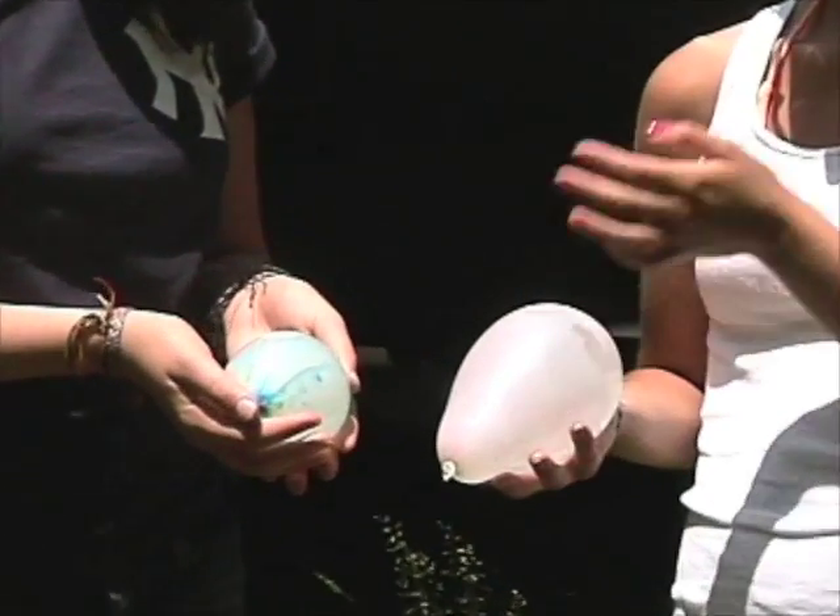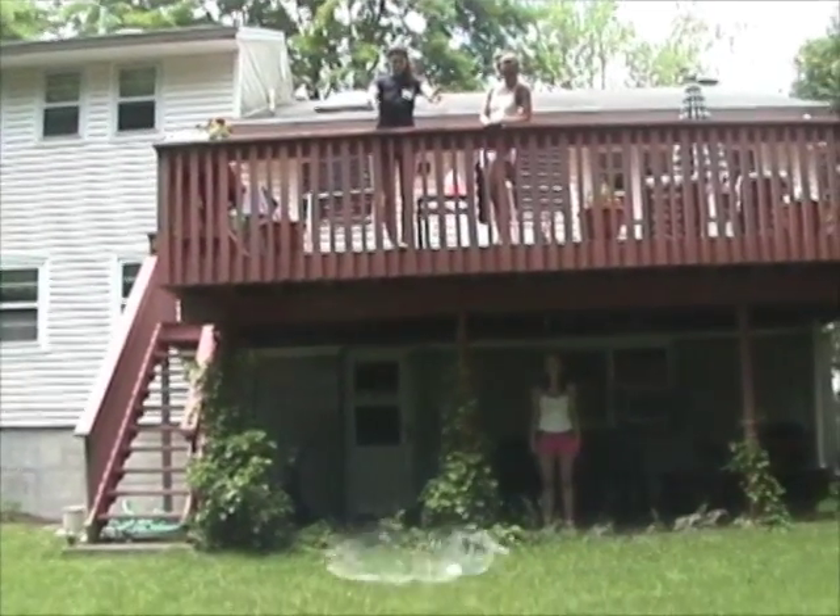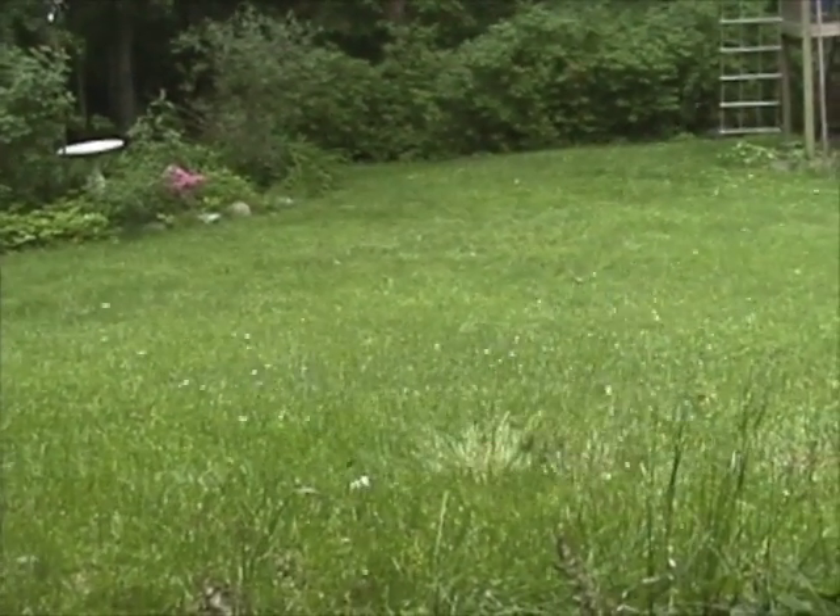Here we have two balloons of different masses. To demonstrate Newton's second law, we will drop them at the same time from the same height. Nice!